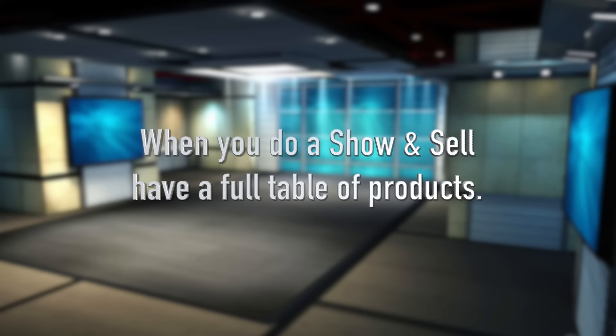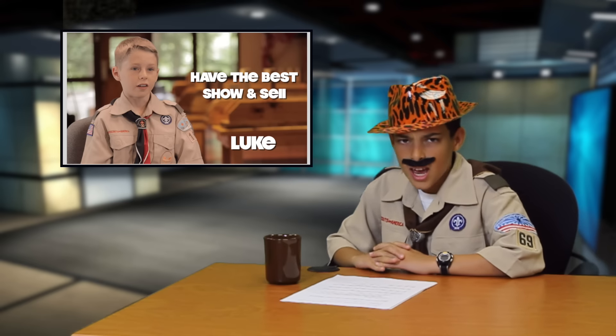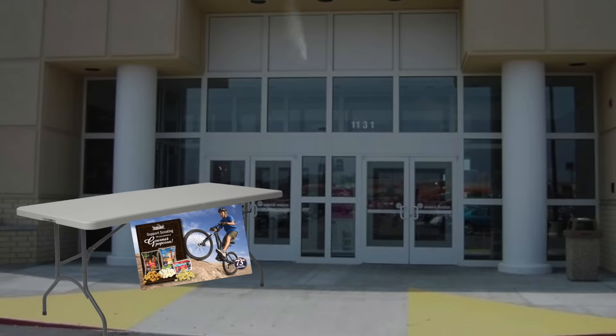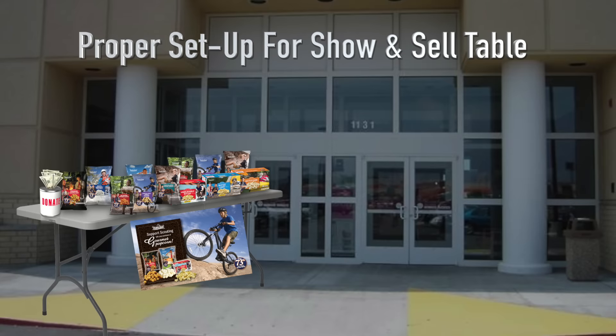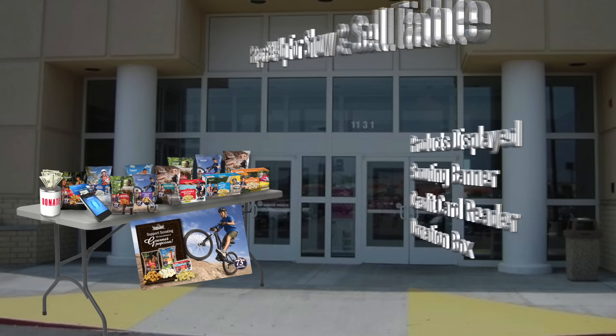But when you do show and sell, you never want an empty table — you want your table to be completely full. As Luke mentioned, it's important to set up your table with the products you're selling. We've set up a table as an example to show you what your table should look like. You'll see that we've got products displayed, a scouting banner, a credit card reader, and a donation box that we'll put towards military donations.